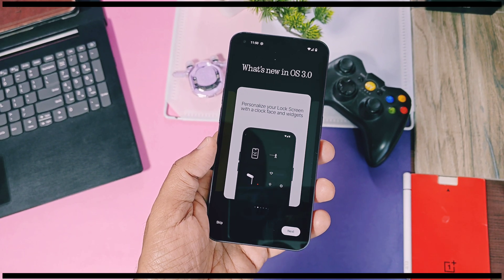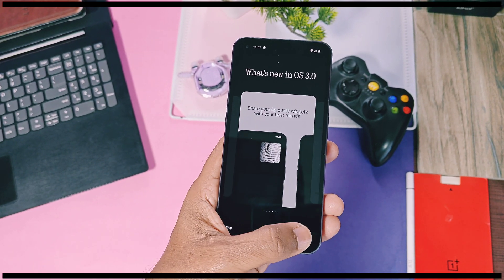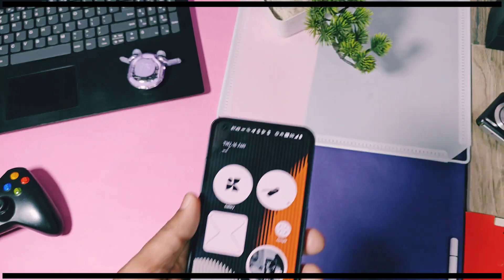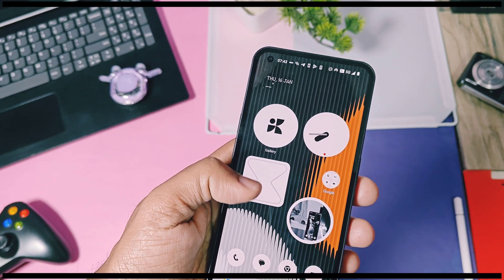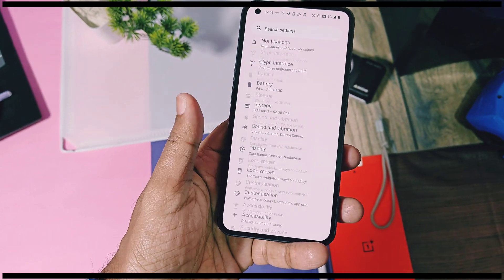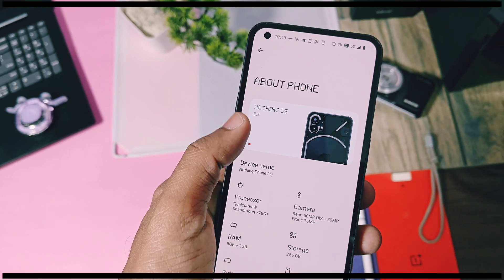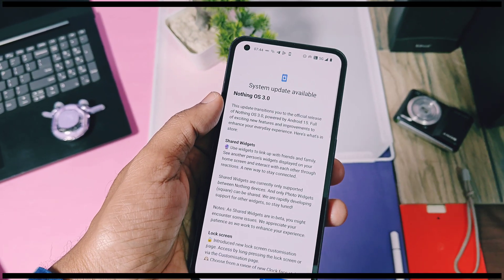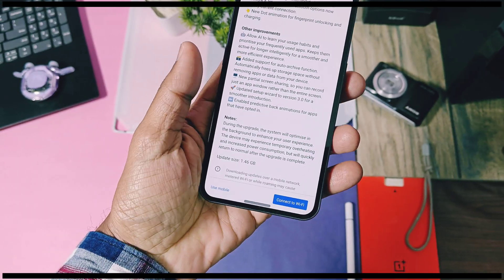Hey, what's up guys, welcome back, you're watching Pro Tech. A few days before, we uploaded a video for an in-depth review of the first beta NothingOS 3.0 update for Nothing Phone 1. Finally, Nothing has started to roll out their most anticipated NothingOS 3.0 stable update. I was on the stable NothingOS 2.6 and yesterday I got the 1.45 GB big update with a huge changelog. If you are using the beta builds of NothingOS 3.0, you will still get this incremental update of 230 MB.